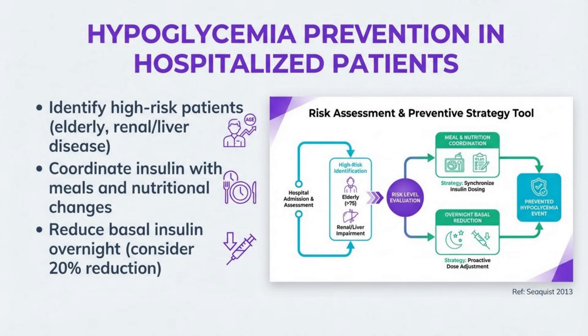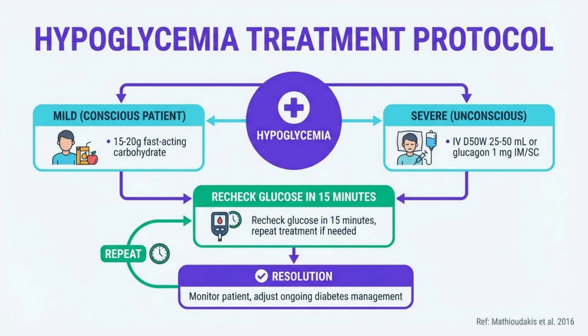Hypoglycemia prevention is a critical safety priority. Identify high-risk patients including the elderly and those with renal or liver disease. Coordinate insulin administration with meals and ensure appropriate adjustments when nutritional intake changes. Consider reducing basal insulin overnight by approximately 20% to prevent nocturnal hypoglycemia. Standardized protocols for monitoring and treatment improve outcomes. For mild cases in conscious patients, administer 15 to 20 grams of fast-acting carbohydrate and recheck glucose in 15 minutes.